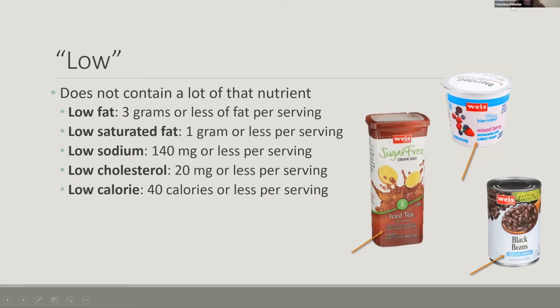Low means that the product does not contain a lot of that nutrient, and there are different standards for each type of nutrient. So low fat means there's three grams or less of fat per serving — again, per serving. Having multiple servings might not make it a low fat, low saturated fat product anymore, if that's something we need to watch out for. But just having these words in mind while we're shopping: low sodium is 140 milligrams, or it's low in salt — so that is a good option.